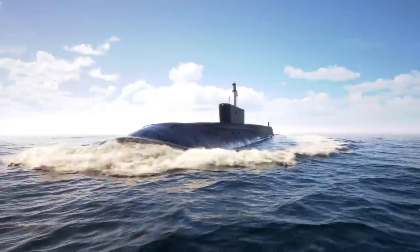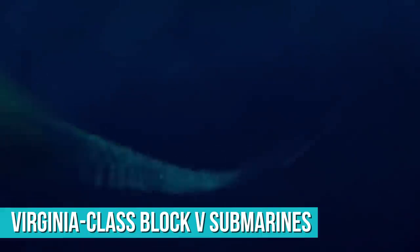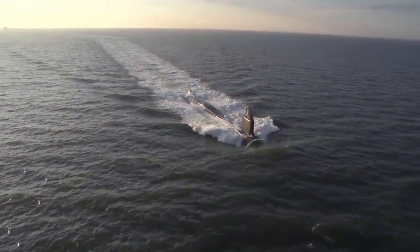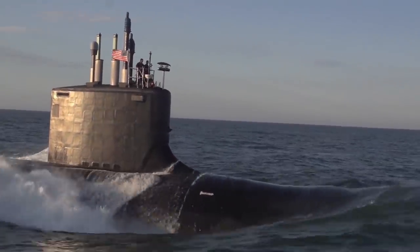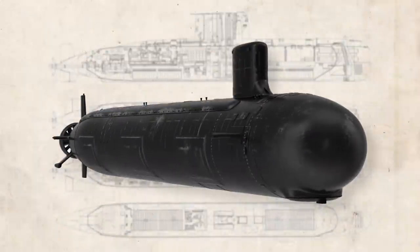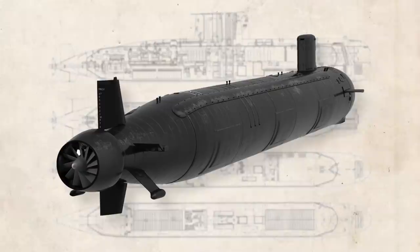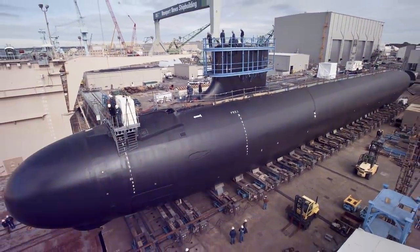New attack submarines are being built for the US military, in particular the Virginia-class Block 5 submarines, which are not only powerful but have nuclear attack capabilities. The first Virginia-class submarines were first planned in 1991 as a cost-effective replacement to the Seawolf-class of submarines, which cost around $1 billion more per unit. While development was slow at first due to a number of technological obstacles, the first wave or block of Virginia-class submarines was commissioned between 2004 and 2008.